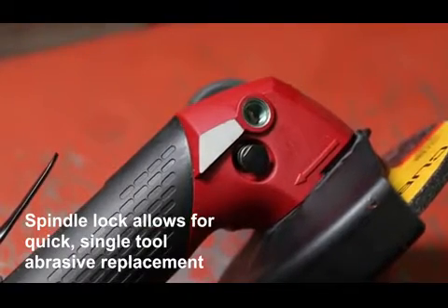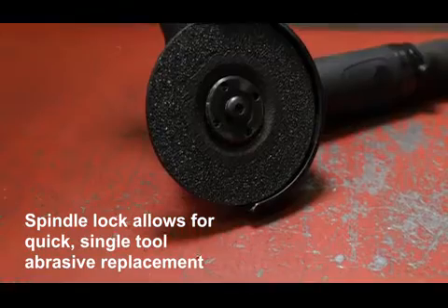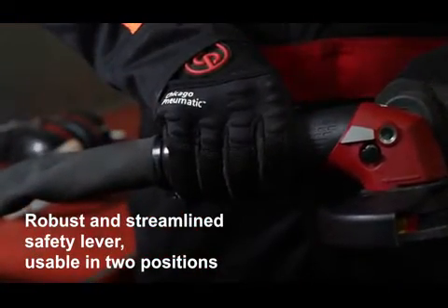With a built-in spindle lock for fast and easy abrasive change and unique keyless adjustable guard. With highest durability in demanding applications and up to 2000 hours between maintenance intervals.